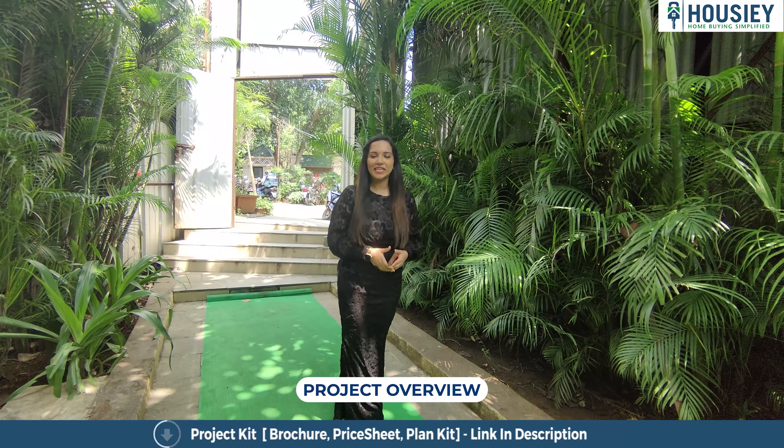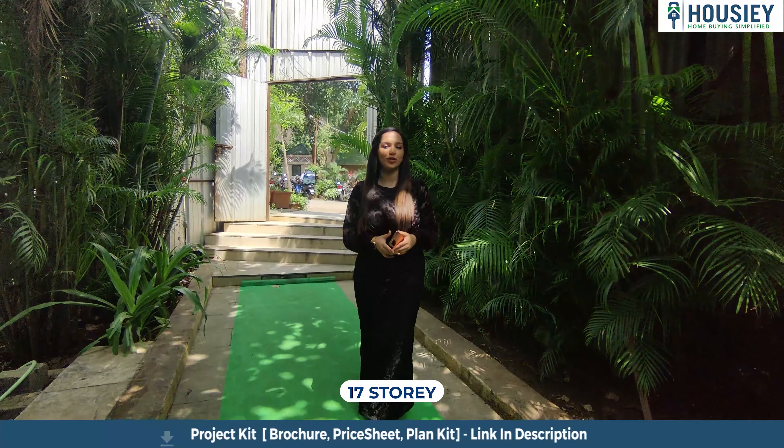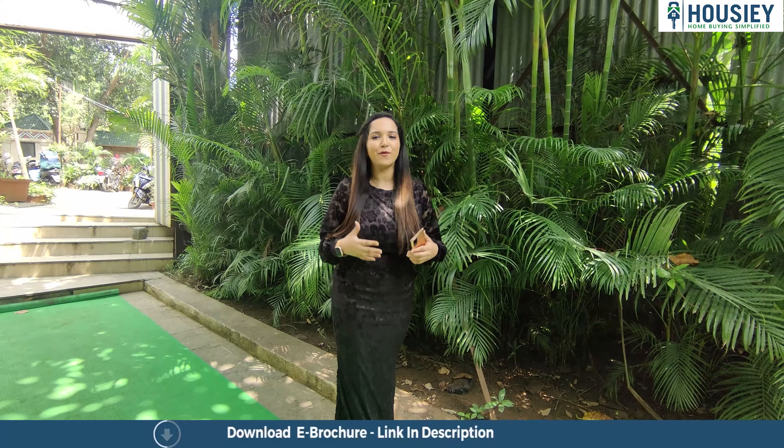Now let's talk about the project, which is Neelkan Zen — a 17-story single stand-alone tower located in Pokhran Road No. 2, Thane West. Talking about the location, Uppuan Lake is just 2 minutes walking distance away, and this project is in the lap of nature, so you feel really peaceful here.